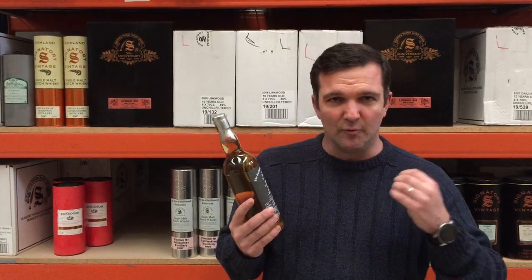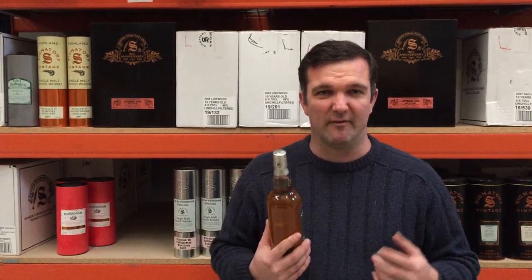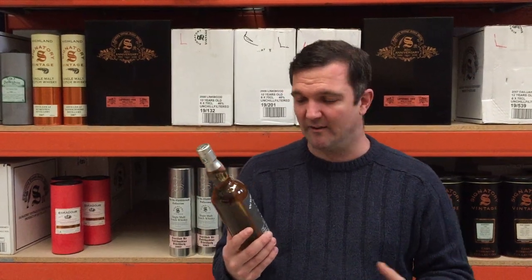It's an unnamed Orkney — no name on it due to the fact that it was really produced at the Scapa distillery, but by staff from Highland Park, as the Highland Park distillery was under renovation at the time. This one is bottled at 56.2%, it's cask strength, and it's from one single Hogshead barrel.